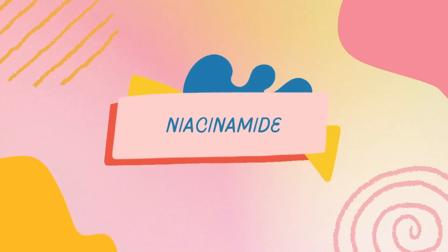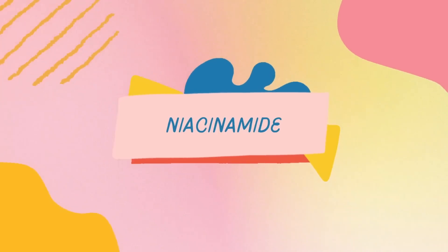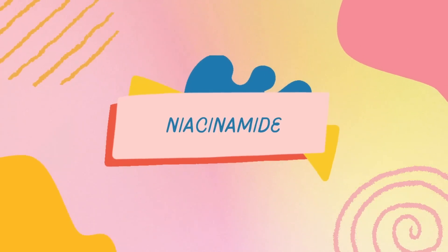What about niacinamide — otherwise known as vitamin B3? Why is hyaluronic acid paired alongside it? Niacinamide has many benefits for your skin. It's anti-inflammatory and can help reduce oxidative stress upon exposure to environmental stressors like pollution, ultraviolet radiation, and visible light from the sun.